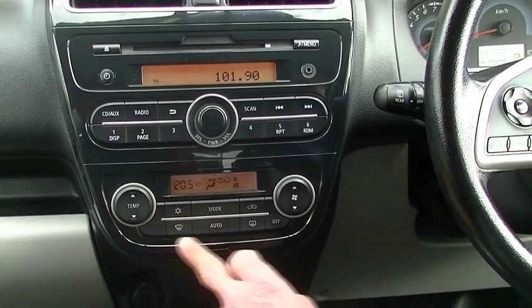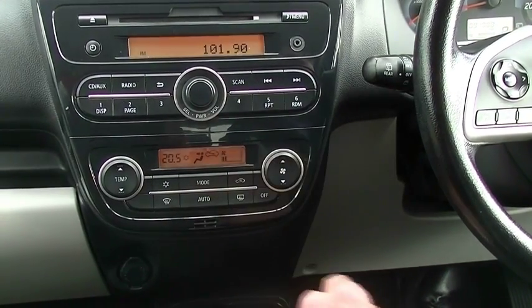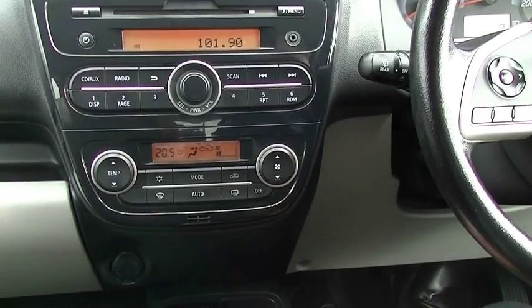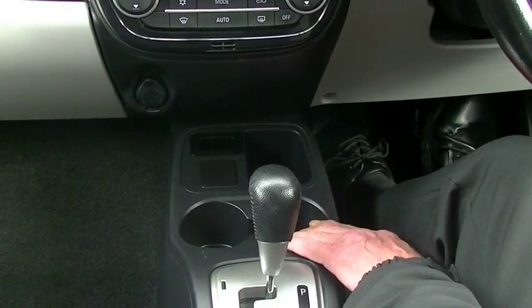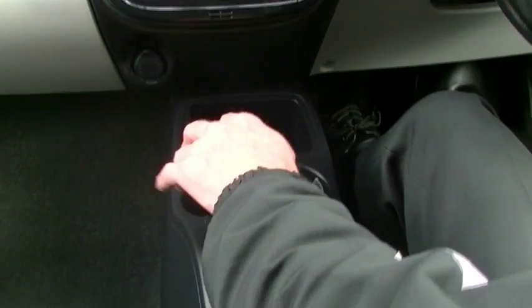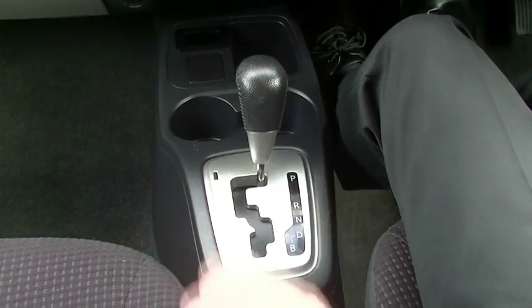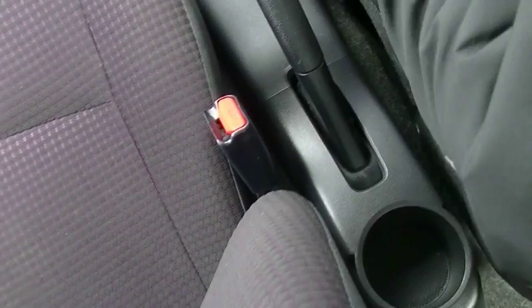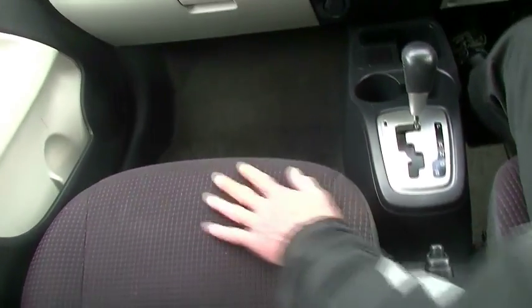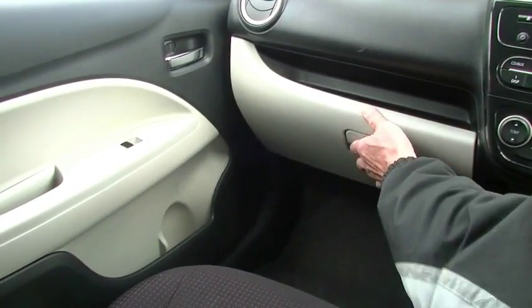Down below that, we've got our climate control air conditioning. Set it to whatever temperature we require, hit the auto button and away we go. Down below that, a little storage compartment and a couple of cup holders directly behind that. Our automatic transmission — it is a one-speed auto, the little Mirage. A handbrake behind that, and another cup holder for the rear passenger. The seats are in really good condition, as are all the carpets and even the door trims as well.